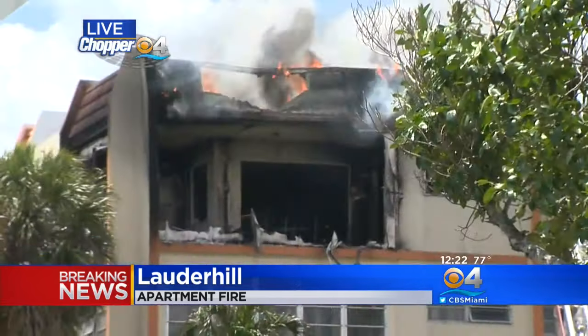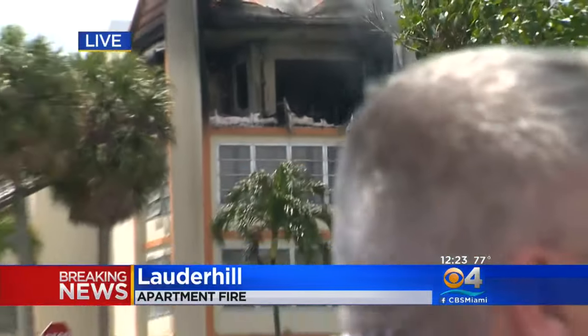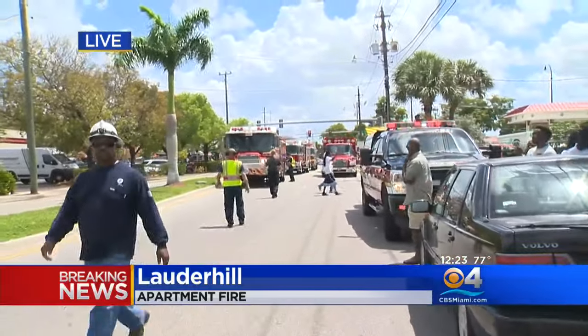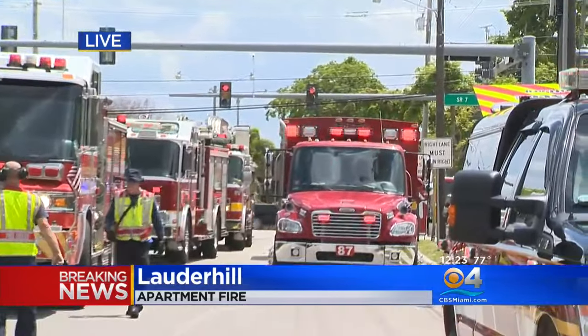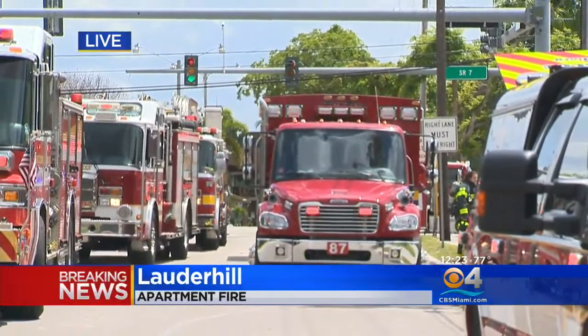Not sure how many injuries or how much damage there is — we just got here. This is the Cypress Tree Apartments. To give you an idea of just how crowded it is in the area with fire trucks — this is just off of 441 in Lauder Hill. Right now this whole area is pretty much a mess. If you're trying to get through on 441, there's a lot of backups there.